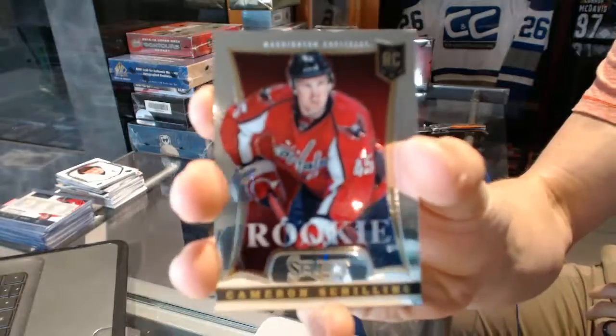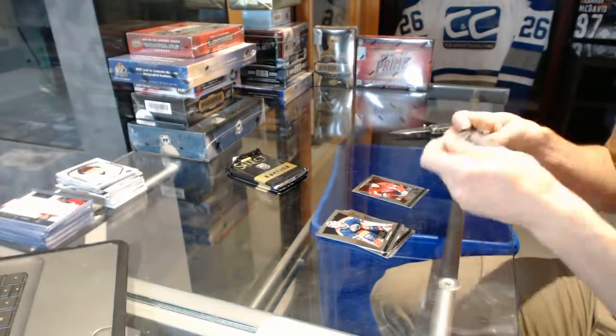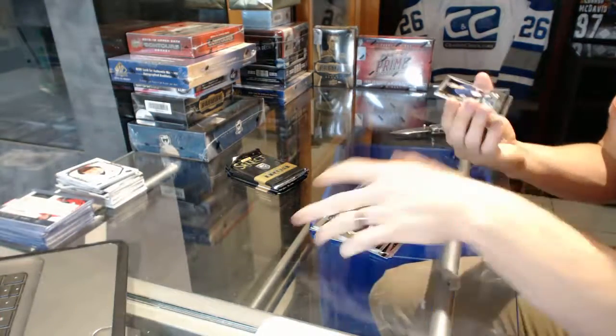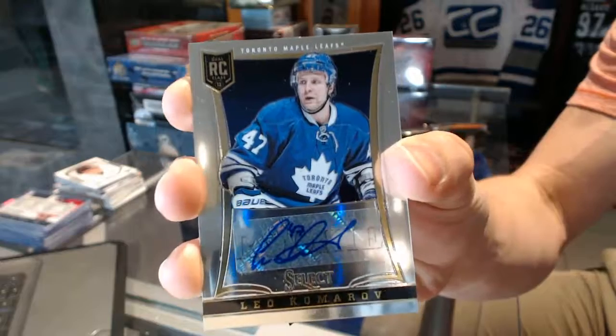Rookie for the Washington Capitals, Cameron Schilling. We've got a rookie autograph, number 299, for the Toronto Maple Leafs, Leo Komarov.